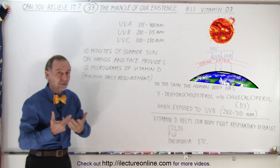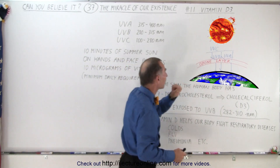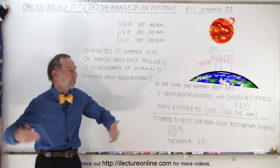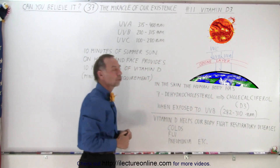UVB is next — that's the type of radiation that causes sunburns, and only a tiny amount of that makes it through the ozone layer. And UVA, well we don't want to be exposed to too much over a long period of time, but it doesn't cause immediate sunburns, and all of that tends to get through the ozone layer.